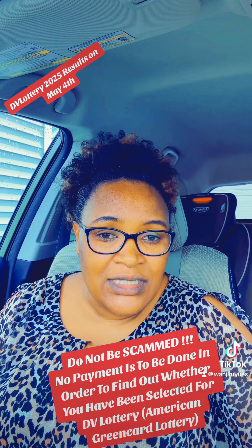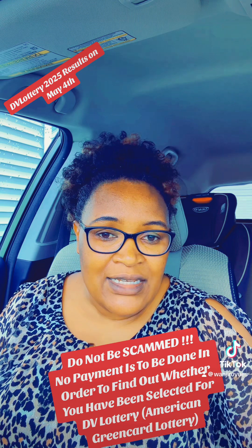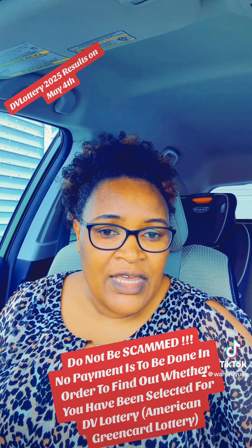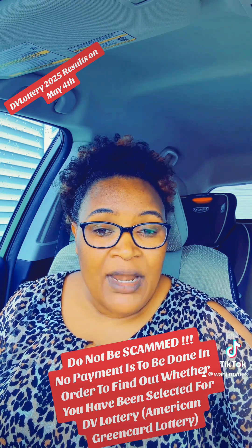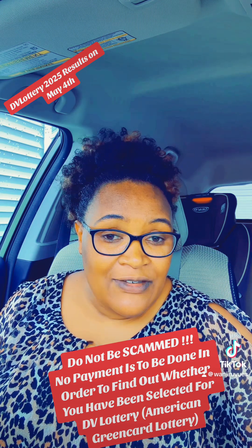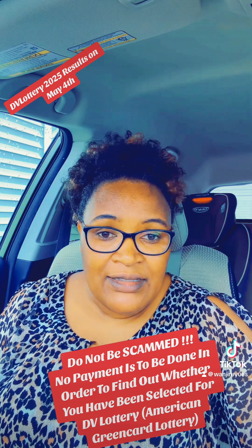I wanted to bring this out because I have talked in a previous video about how to find out whether you have been selected for the DV Lottery if you applied last year in October. Just to highlight: if you are hearing this for the first time, the U.S. Department of State has given countries with a low rate of immigration an opportunity to apply for the American green card lottery — what is known as DV or diversity visa lottery — every year in October. And 55,000 diversity visas are offered to those who win in the lottery.